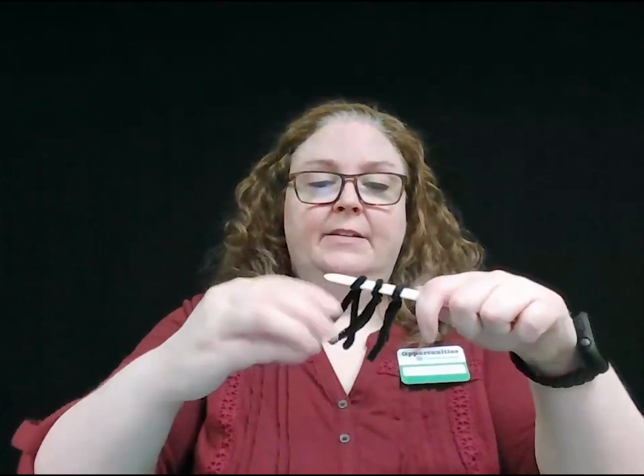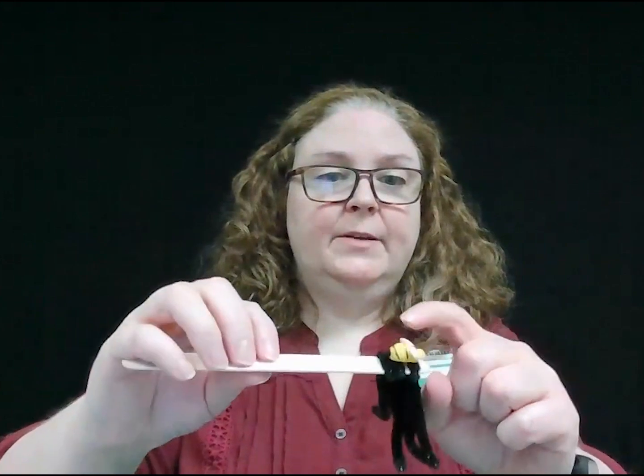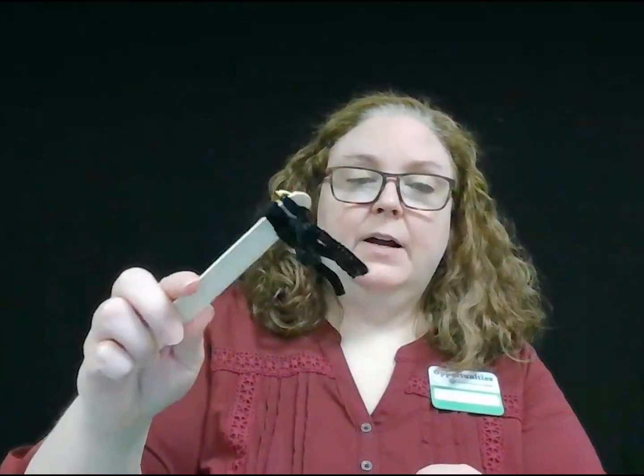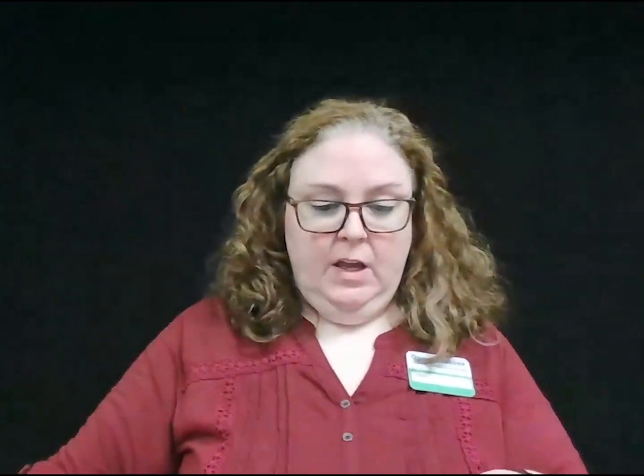We're going to bend the ends down just a little bit so that they'll have some little feet at the bottom. This is what mine looks like when it's done. I have decorated the top here with a little plastic bee, which you've got in your bag if you picked one up, but you could also decorate it with construction paper or a magic marker. So, we are taking our bee and we're going to pollinate a flower.